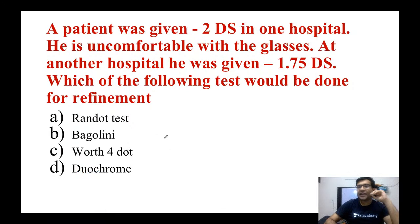Before giving the right answer, let's review all the options. The Randot test, as I mentioned when discussing stereopsis, is used to measure depth perception. So remember, the Randot test is basically used for depth perception of a patient.